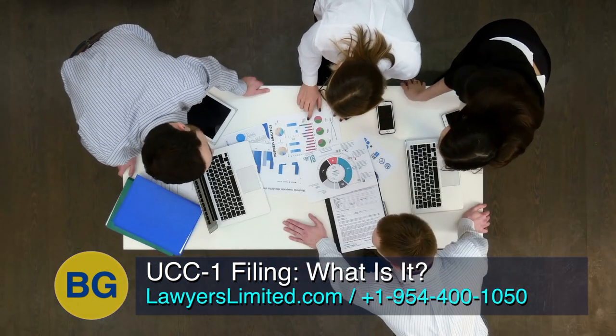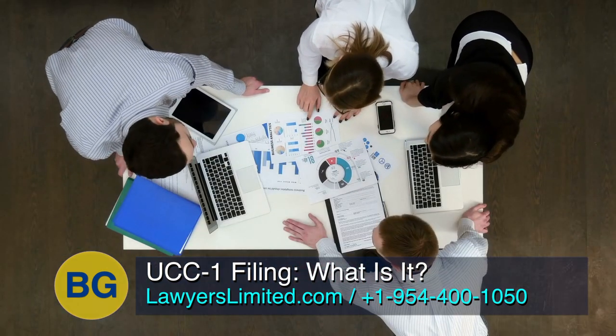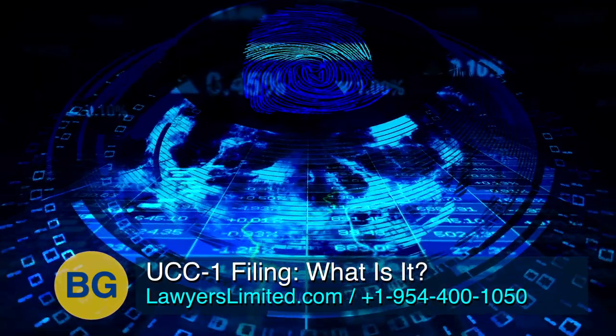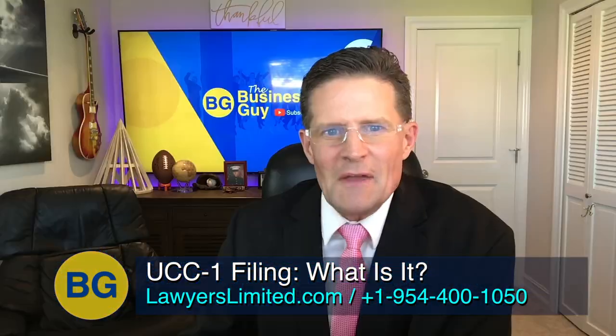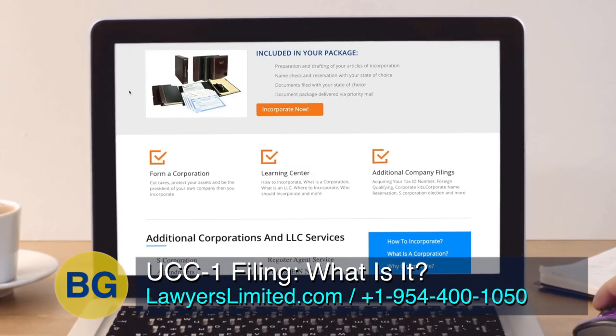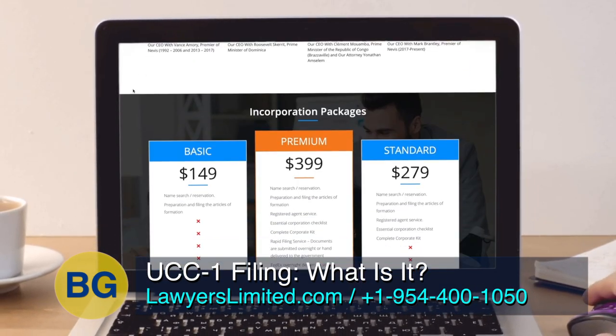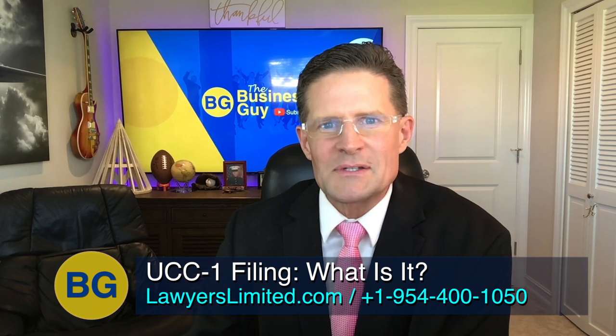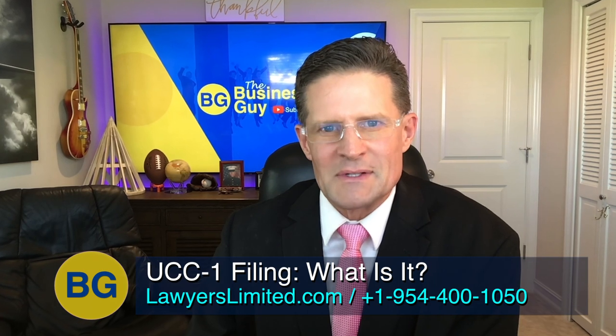That's what the UCC-1 form does, that's how it's used, and that's how we use it to protect our clients' assets. If you have any questions about how to protect your assets from lawsuits, feel free to give us a call at 1-954-410-5050 or visit lawyerslimited.com and fill out a free consultation form. Please be sure to subscribe to this channel so you can be updated right away with the next video. This is The Business Guy.